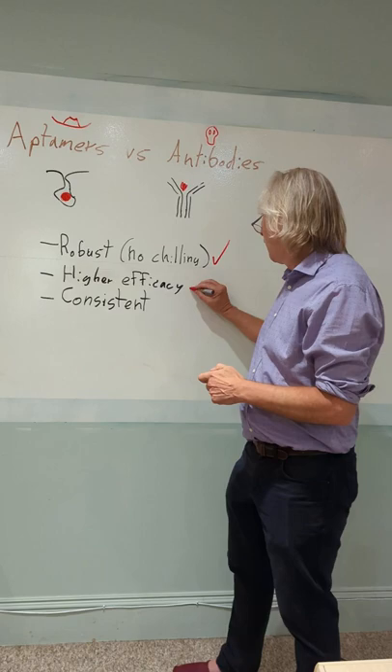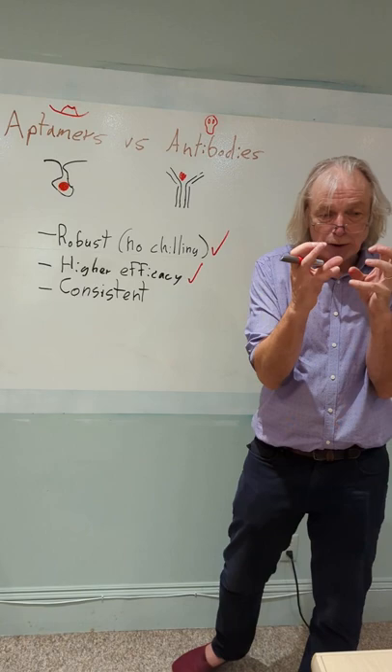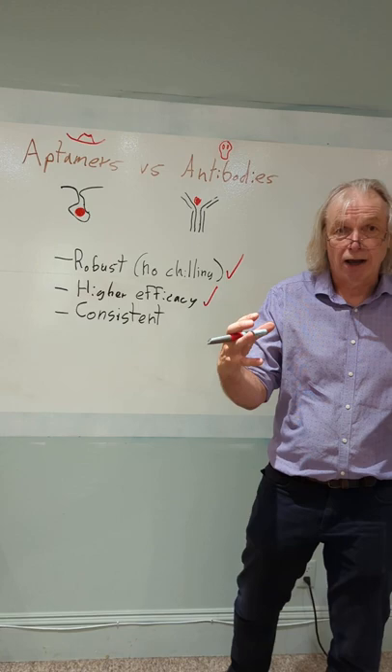Higher efficiency. Aptomers are smaller than antibodies — about a tenth the size. That means we can pack more per unit area and get more binding as a result. Also, we're mobilizing each one from its terminus, which means they're all working.